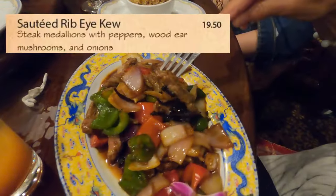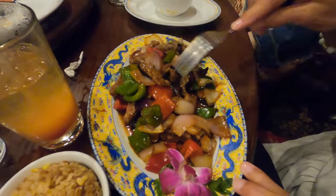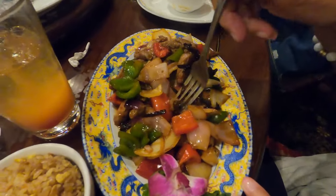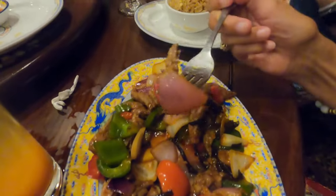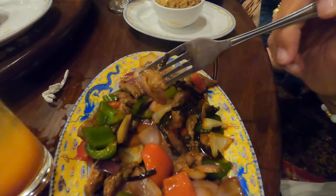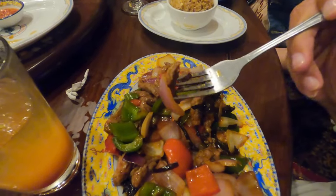My wife decided to go with the sautéed ribeye steak medallions with peppers, wood ear mushrooms, and onions. The steak was tender and plentiful, and I really enjoyed the fact that they used red onions — red onions are a personal favorite of mine and really good for cooking. All meals come with a choice of white, brown, or fried rice.